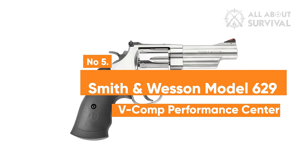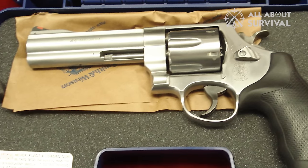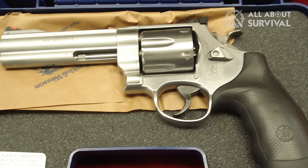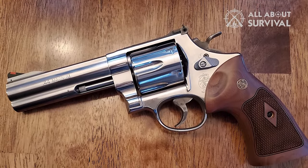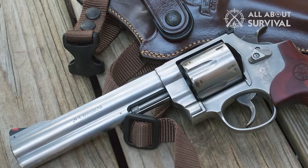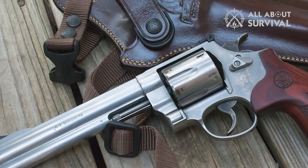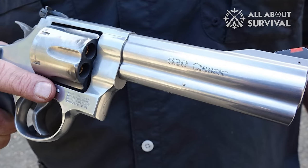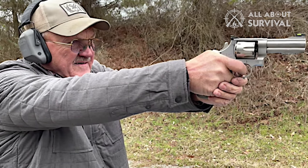Number 5: Smith & Wesson Model 629 V-Comp Performance Center. The Smith & Wesson 629 V-Comp Performance Center is engineered with a focus on maximum concealability, offering a compact yet versatile design. While not ideally suited for big game hunting, this handgun excels in other shooting applications due to its finely tuned mechanics that ensure reliable precision. As part of the Performance Center's .44 Magnum lineup, the Model 629 blends old-world craftsmanship with contemporary technological advancements. It features a 4-inch barrel constructed from stainless steel, a material renowned for its extreme durability and enhanced strength, ensuring longevity and resistance to dents and scratches.